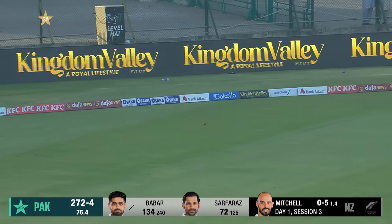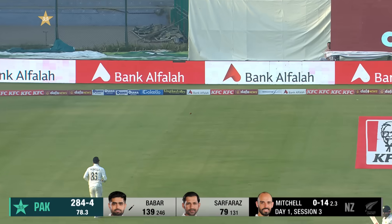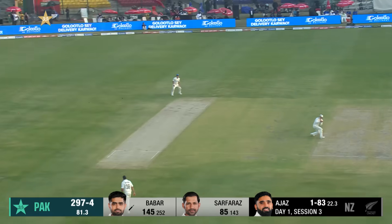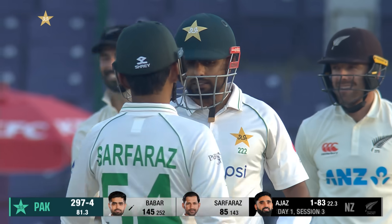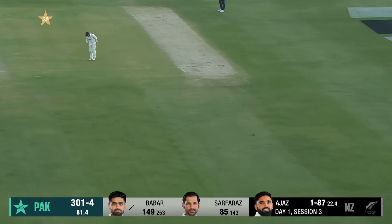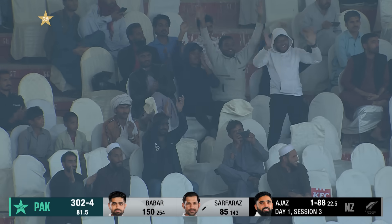That's way behind point and down to the boundary for four more. Edged and flies away to the fence — obviously there's no slip in place. Babar throwing his hands at it, hits it hard over the top. The man who has batted almost throughout the day — that's a shot. And to the on side, gets to 150. Masterclass from Babar Azam yet again at his favourite hunting ground.